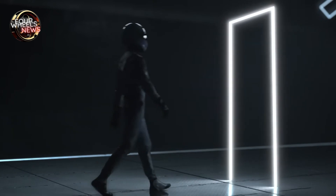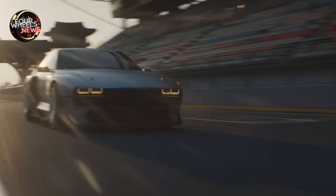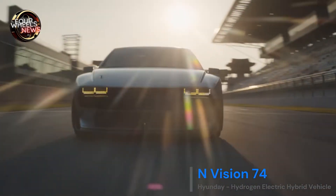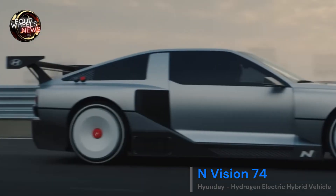The front and rear also pay homage to the Pony Coupe concept with a future-oriented reinterpretation. For example, the rectangular headlights and tail lights — hallmarks of the Pony Coupe concept — have been reinterpreted with the parametric pixel design, Hyundai's latest design identity.